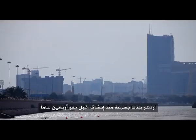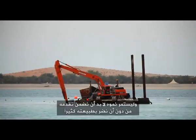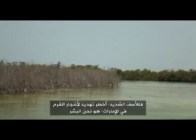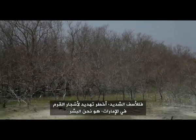Our country has grown rapidly since its birth around 40 years ago, and in order to continue growing, we need to make sure we develop without making too much damage to our nature. Because unfortunately, the biggest threat to the mangroves in the UAE today — it is us, humans.